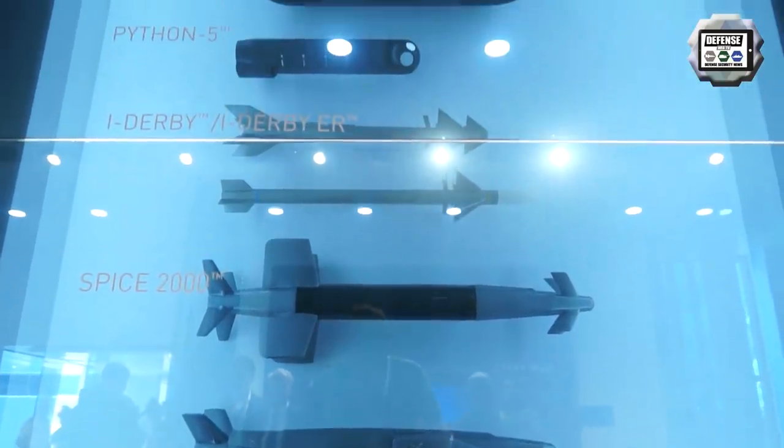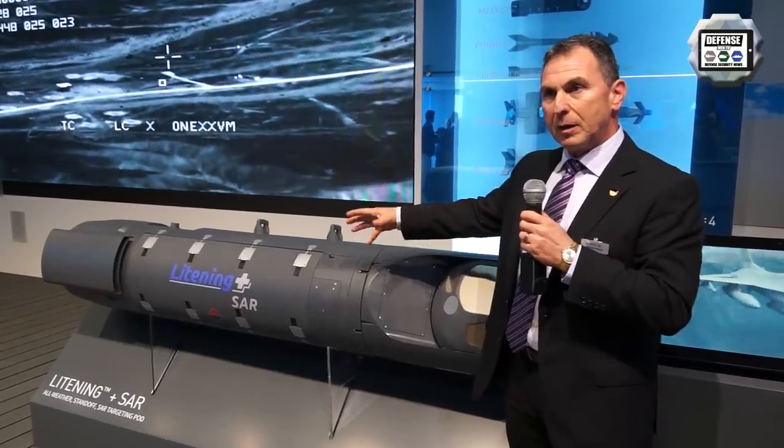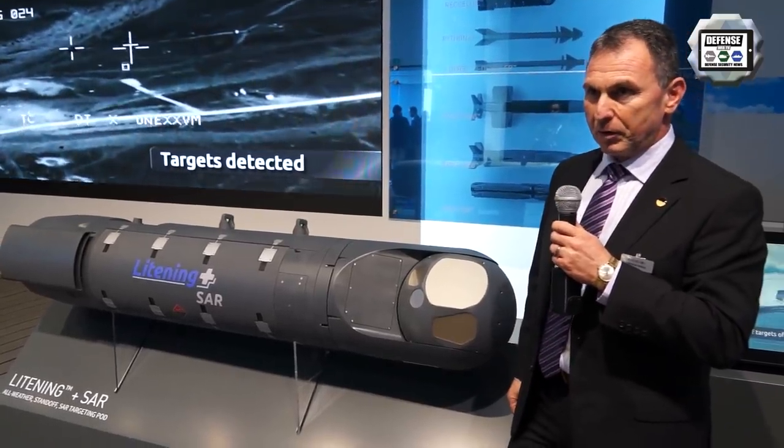This makes this pod multi-mission capable and it provides not only that operational capability, but also a very cost-effective solution for the Air Forces.